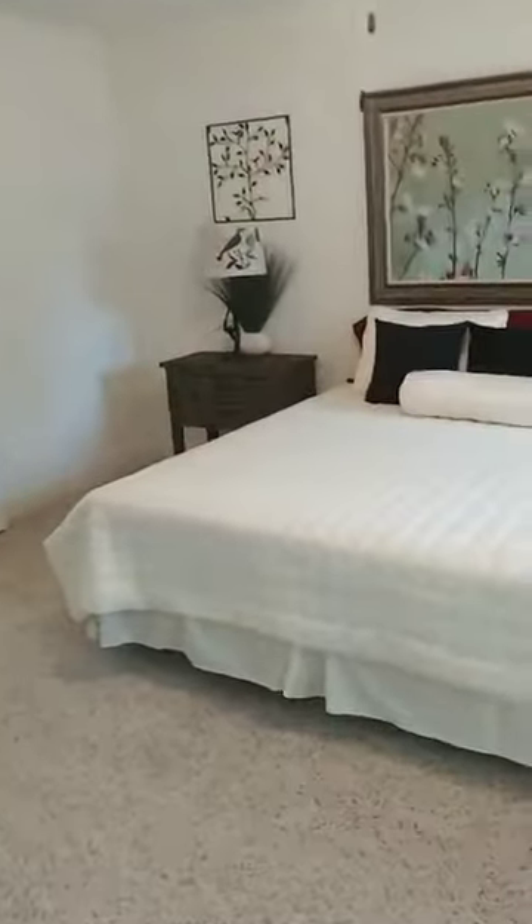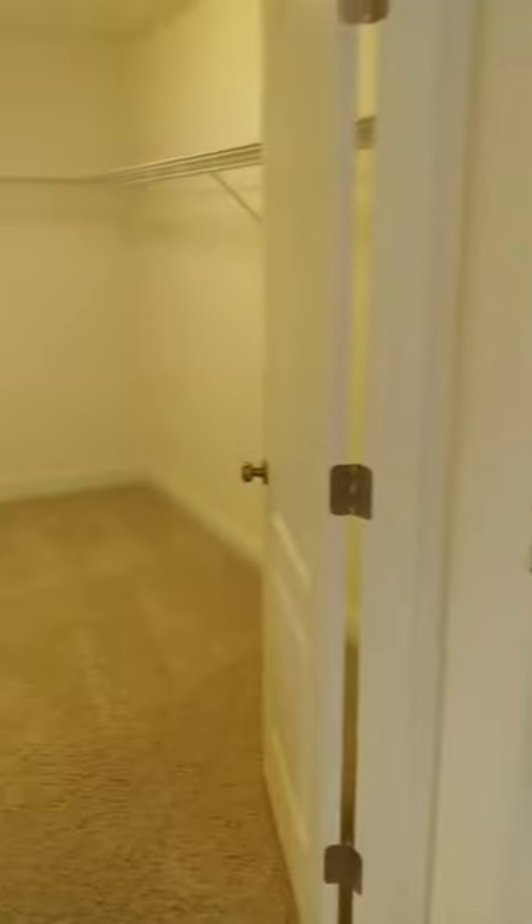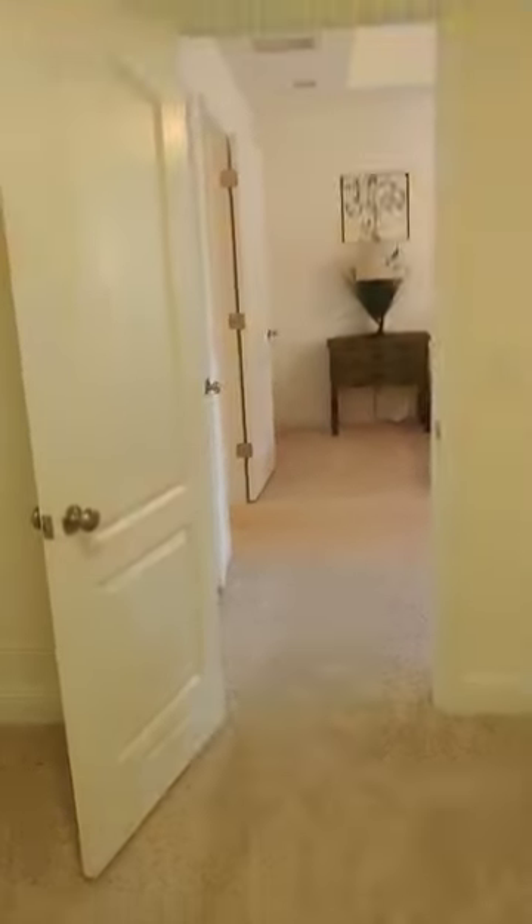Coming back out, you'll see we have two closets — this little one and then this monster walk-in closet. Love it.